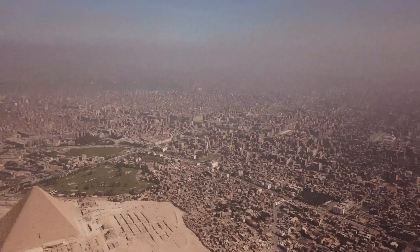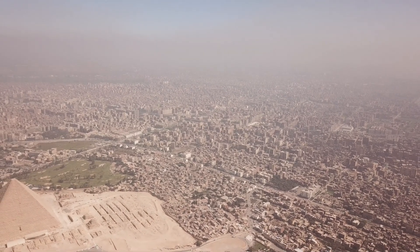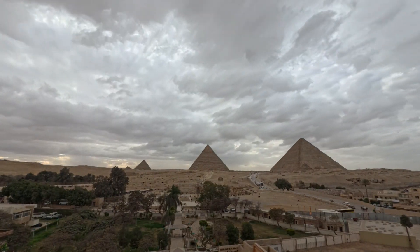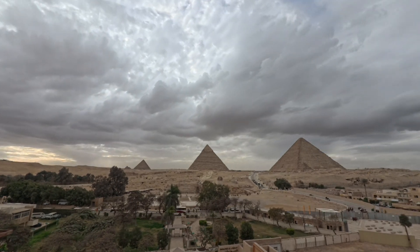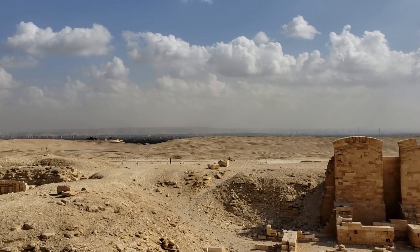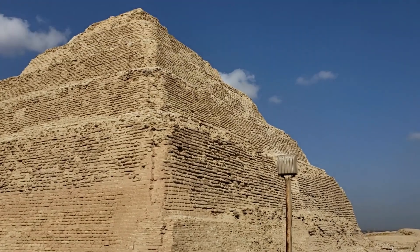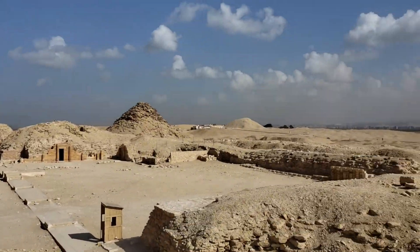For years, archaeologists have speculated that the ancient Egyptians must have utilized a nearby waterway to transport the immense stone blocks and materials required for pyramid construction. However, the precise location and characteristics of this hypothetical river remained elusive. The discovery of the Aramat branch finally provides tangible evidence to support this theory, suggesting the Egyptians could harness the river's energy to move massive stone blocks, rather than relying solely on human labor — a significantly more efficient and less arduous method.